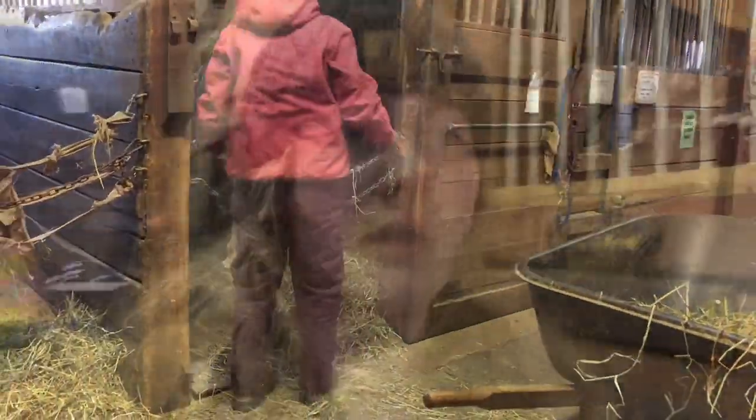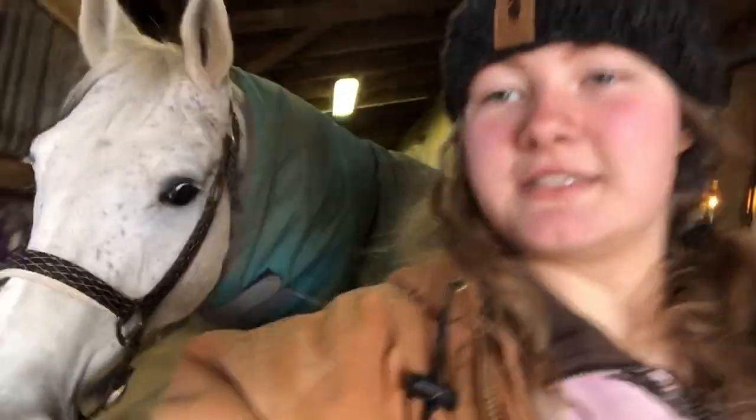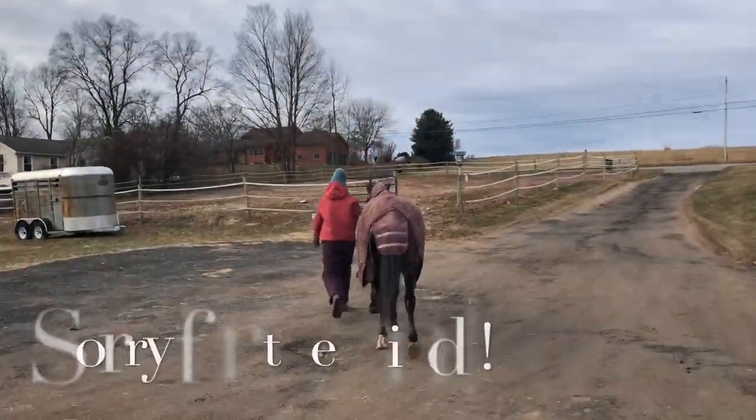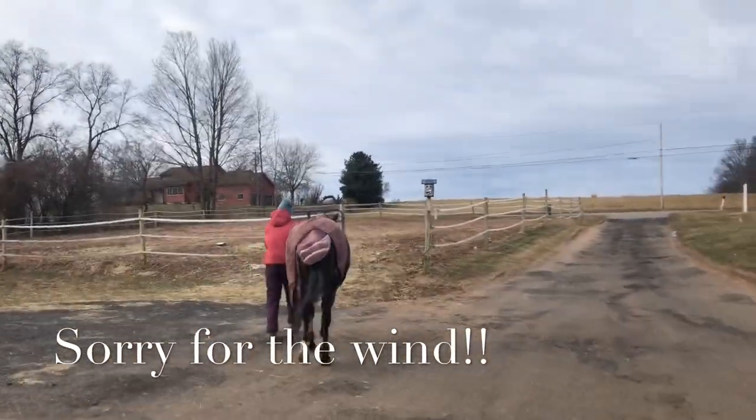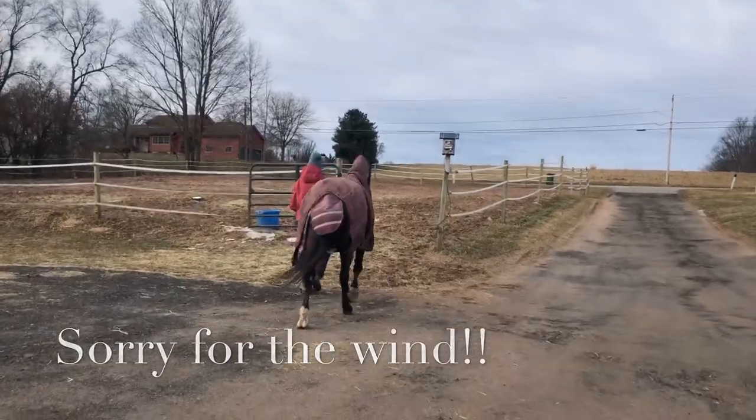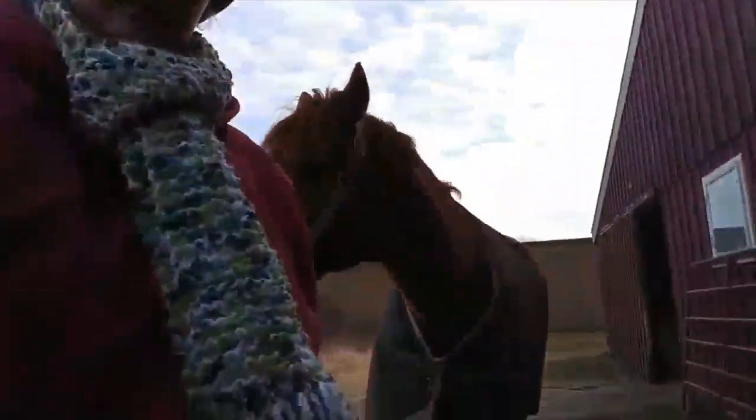We're about to start turning out the boys' paddock in front — that is Master and Charm. This is Charm, he's one of the lesson horses. And that's Master, another lesson horse. These are pretty much all the lesson horses, minus DC.